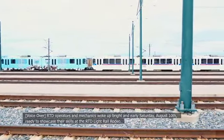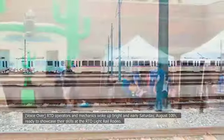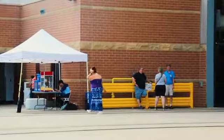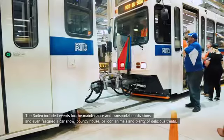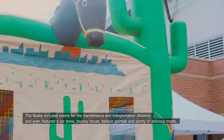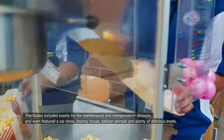RTD operators and mechanics woke up bright and early Saturday, August 10th, ready to showcase their skills at the RTD Light Rail Rodeo. The rodeo included events for the maintenance and transportation divisions, and even featured a car show, bouncy house, balloon animals, and plenty of delicious treats.